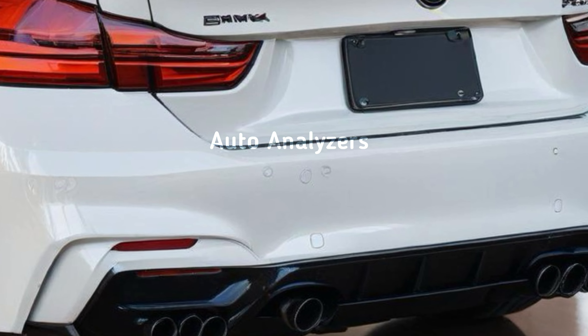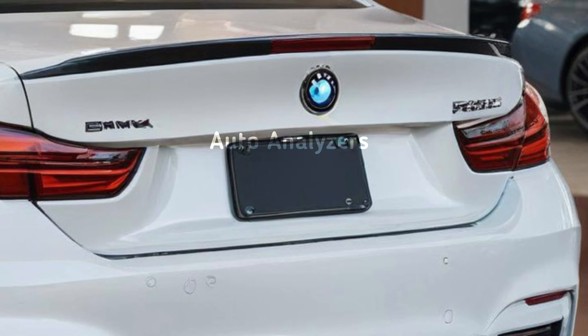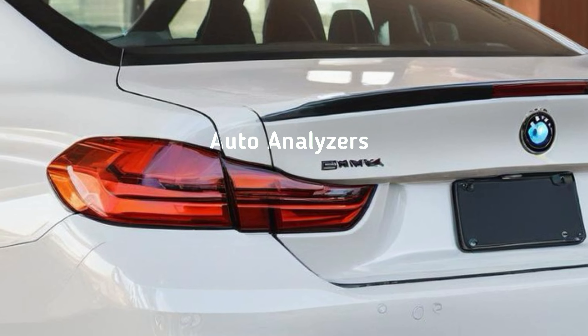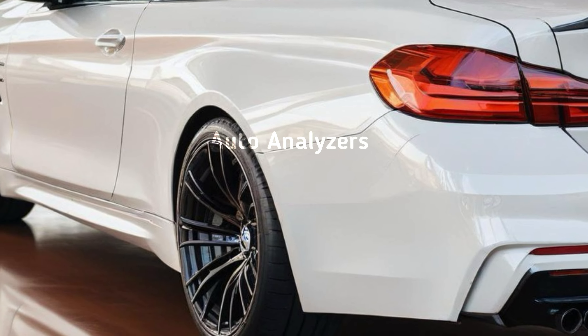When it comes to driving dynamics, the M4 is built for the track but perfectly comfortable on the street. The precise steering, adaptive suspension, and M-tuned chassis provide an incredible balance of comfort and performance. Whether you're carving up mountain roads or cruising through the city, the M4 offers a driving experience that's both engaging and refined.